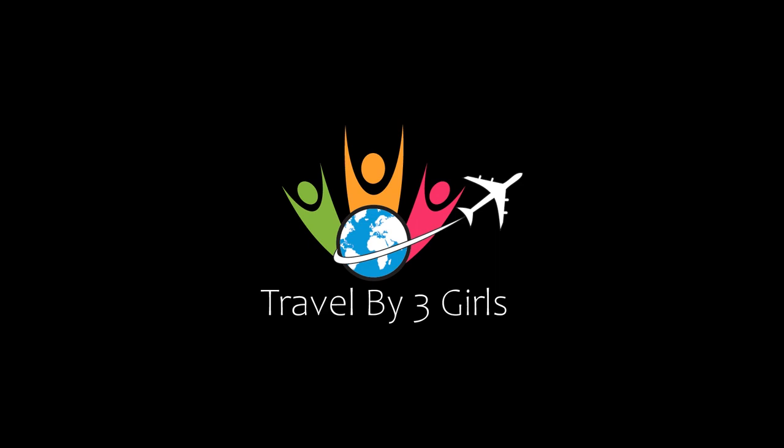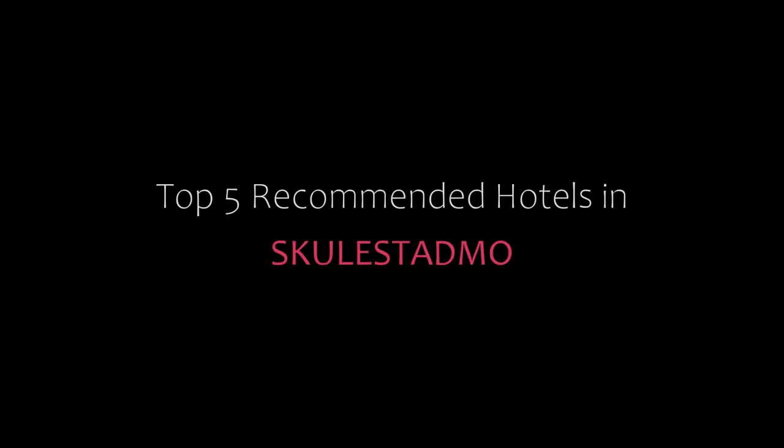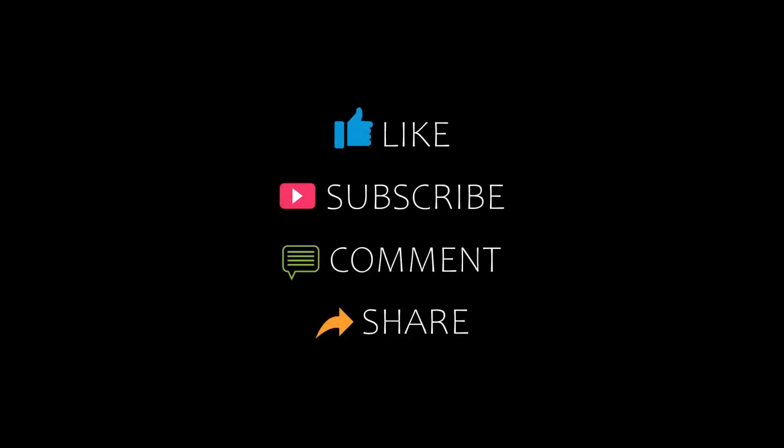Hello, welcome back to my YouTube channel. You are watching a new video on the topic of my new hotel. Please subscribe to my channel and don't forget to like, share, and comment. Let's start the video.